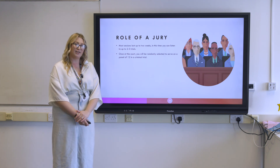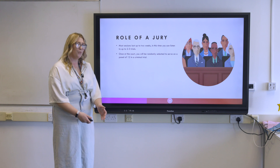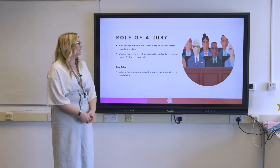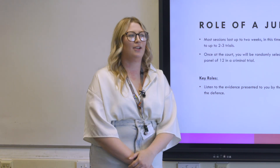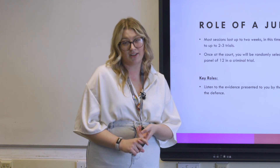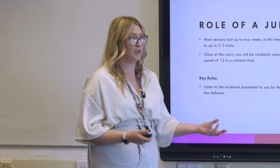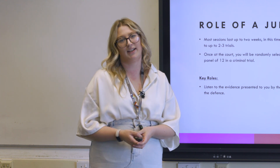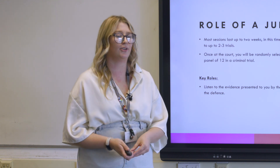You don't have any idea what the criminal case is going to be about, and you don't know who the defendant is until you walk into the room. Once there, you'll be told what you are expected to do whilst sitting on that criminal trial, including listening to evidence presented by the prosecution and the defence — a range of witnesses, statements, videos, and physical evidence. The prosecution's job is to prove guilt, while the defence will provide an argument placing doubt in your mind.